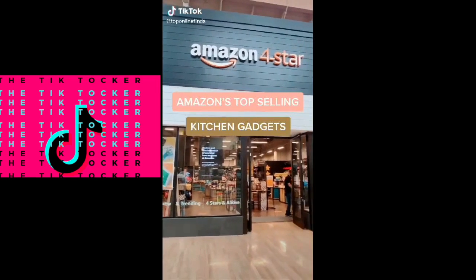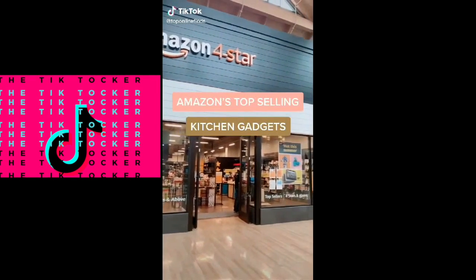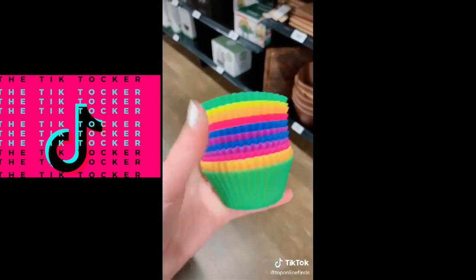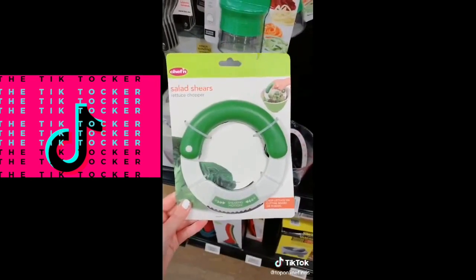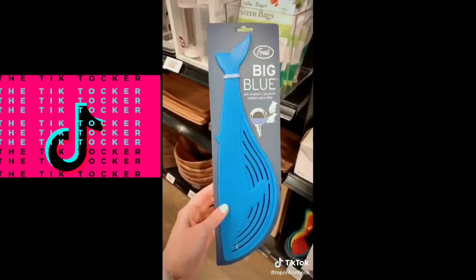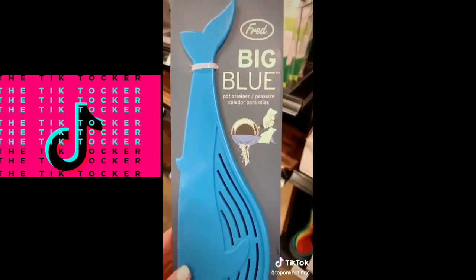I recently went to an Amazon Four Star store where they have the top-selling products in different categories, all with four stars and above. Here are some of the top-selling kitchen gadgets: first, these silicone baking cups; these salad shears that chop your lettuce; and this strainer that you set on the edge of your pot to strain out all the water.